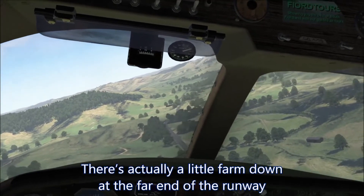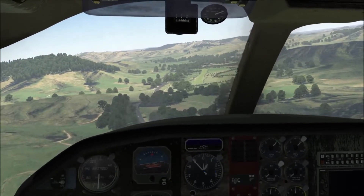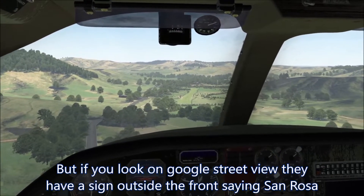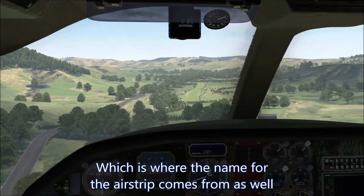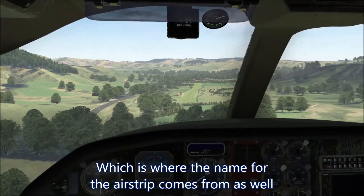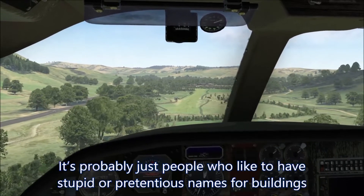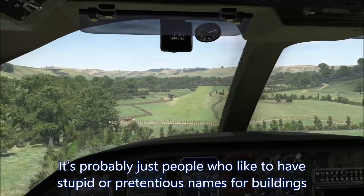There's actually a little farm down at the far end of the runway, and you'll see it better when we do the touch and go. But if you look on Google Street View, they have a sign outside the front saying San Rosa, which is where the name for the airstrip comes from. I don't think they are Mexican — it's probably just people who like to have stupid or pretentious names for buildings.